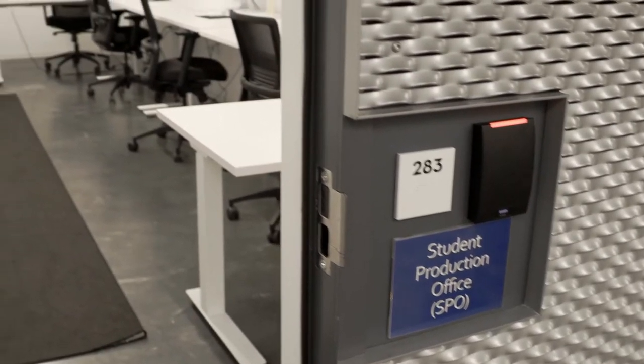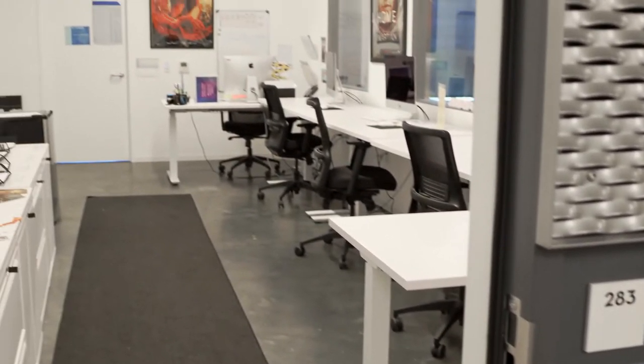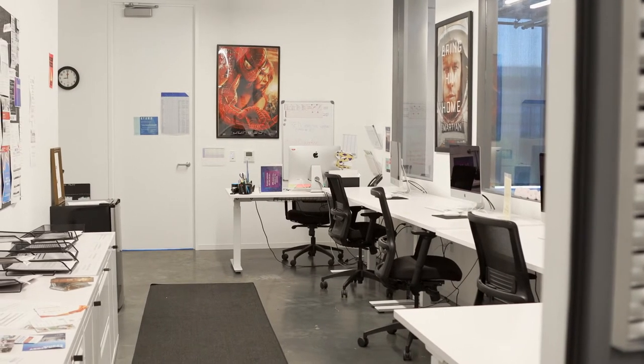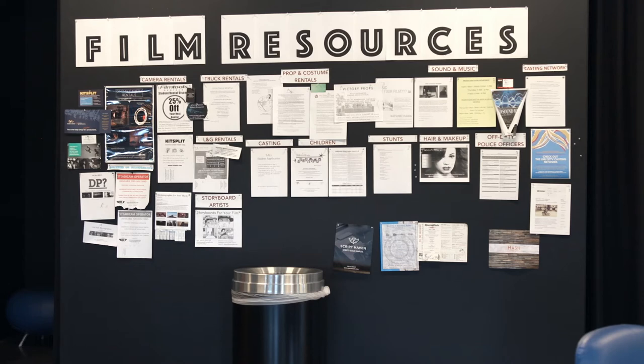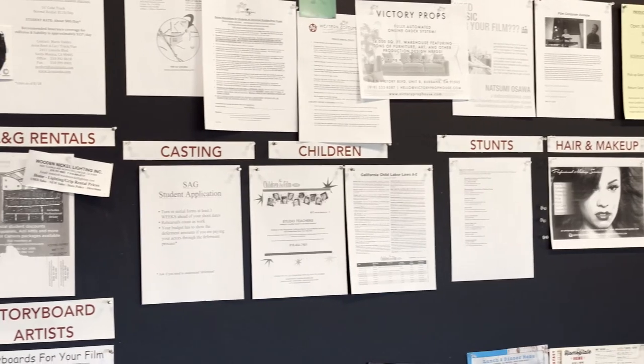Just past the living room is a student production office. In here you'll find computer stations with Movie Magic, Final Draft, and everything you need to complete your pre-production. Standard forms such as location and actor releases are on the walls.